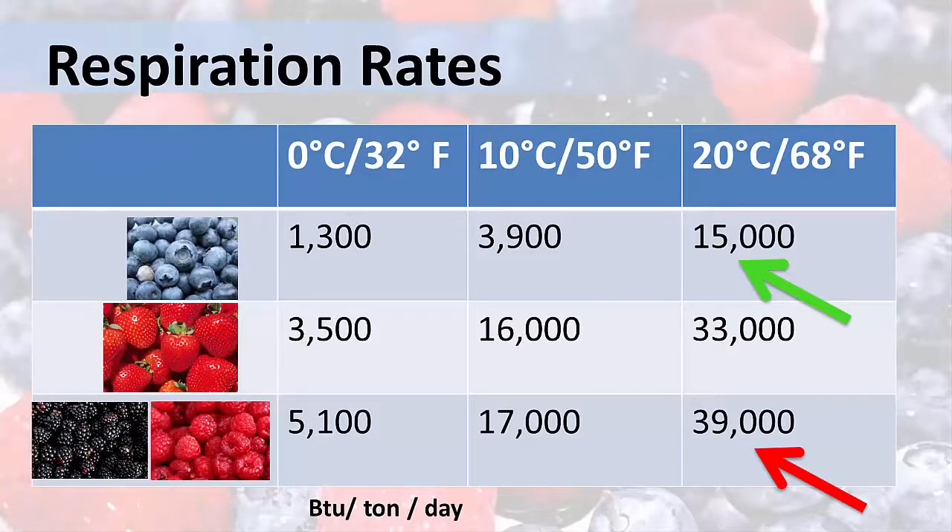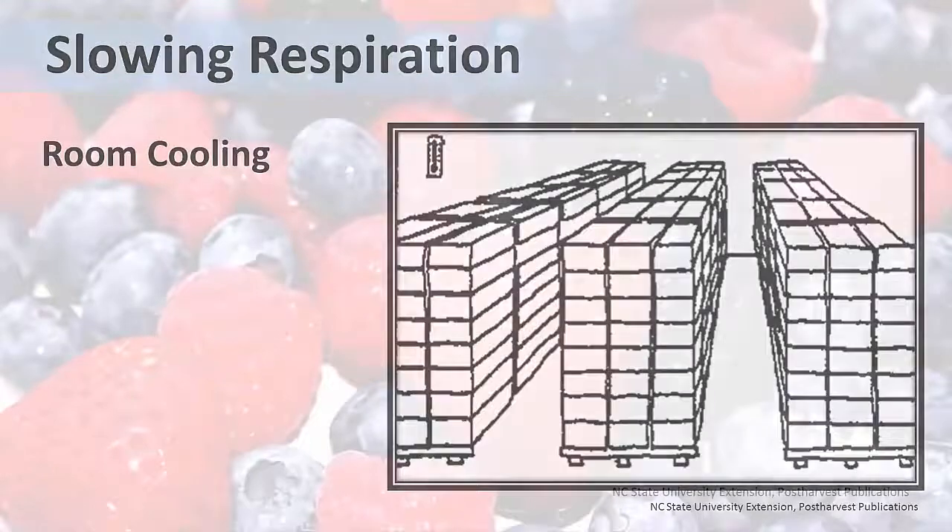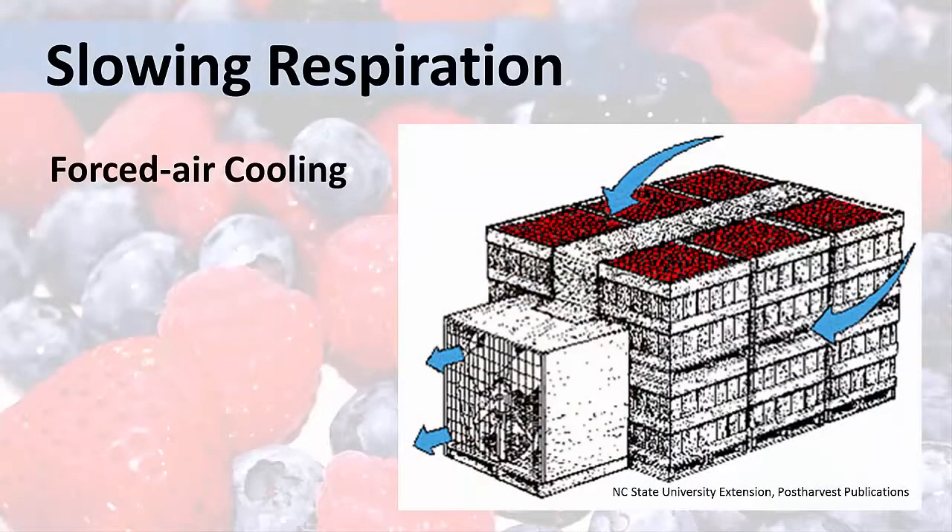So how can we slow the rate of respiration? By cooling. We can cool the fruits quickly in order to lower the respiration rate and preserve the quality. There are two methods to cool strawberries, blackberries, blueberries, and raspberries. The first is room cooling, in which you simply put the containers in a refrigerated room. This method doesn't cool the fruits very rapidly, though. A better method is forced air cooling, in which fruit is placed in a refrigerated room which has fans that move cold air around and through the packages of fruit. You should never use ice or water to cool berries. Never.